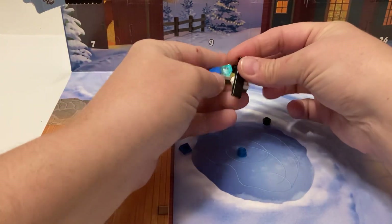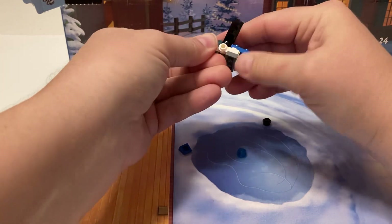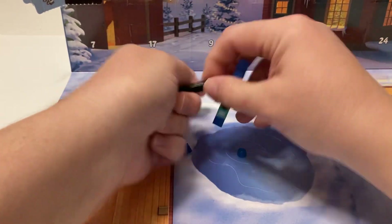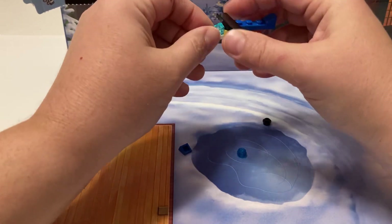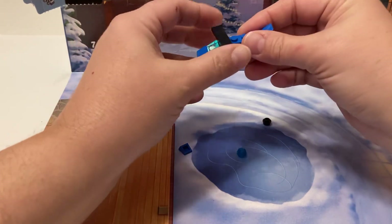We need to put this part right here — it needs to be in the center. There we go. You have it in the center hole right there. Now it's in the center.